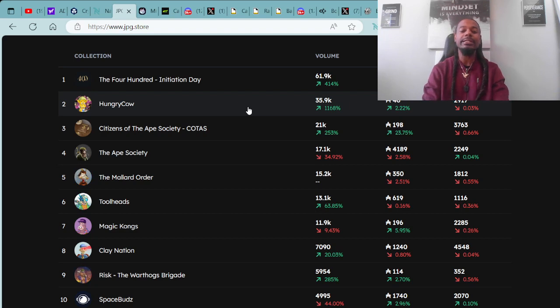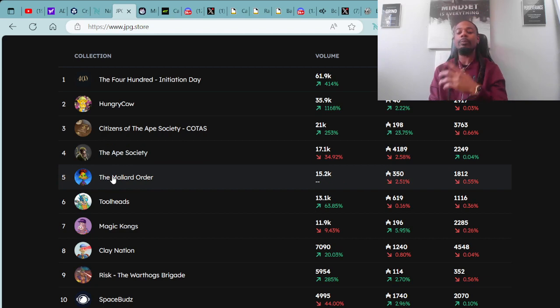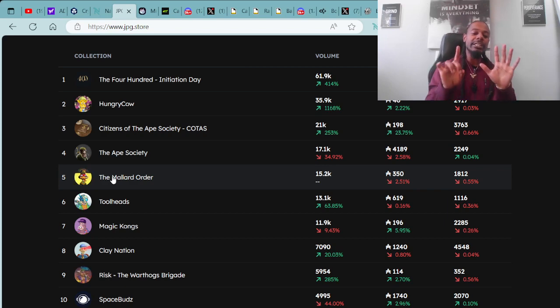Coming in at number three spot, we have the Citizens of the Ape Society Quotas. They have a floor price of 198 ADA, and they are in the green by 23.75%. Coming in at number four spot, we have the Ape Society with a floor price of 4,189 ADA. Coming in at number five spot, we have the Mallard Order with a floor price of 350 ADA, and they are in the red by 2.51%.